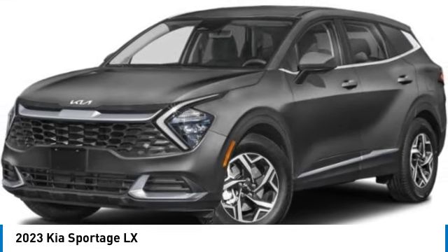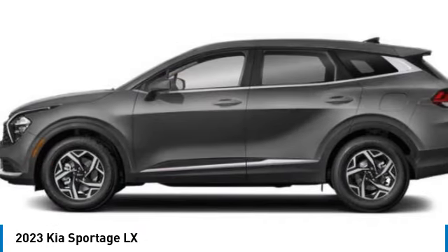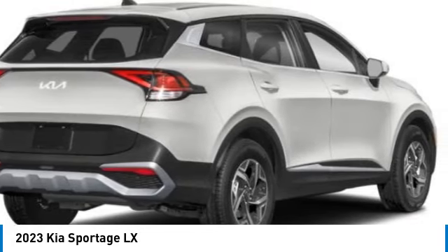Come test drive the 2023 Sportage. With its sleek and stylish exterior and its roomy feature-laden interior, the Sportage both looks good and performs well on the road. This vehicle has less than 100 miles.